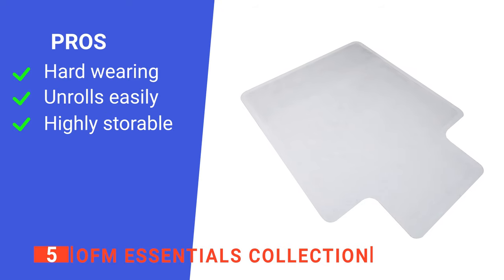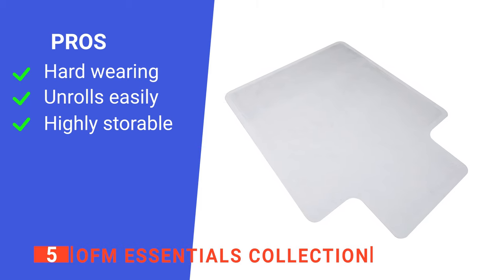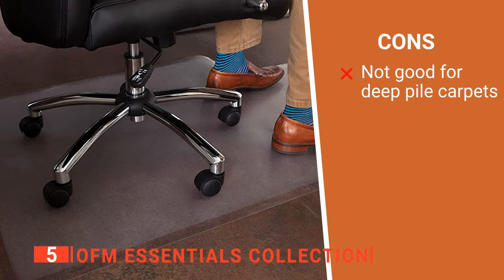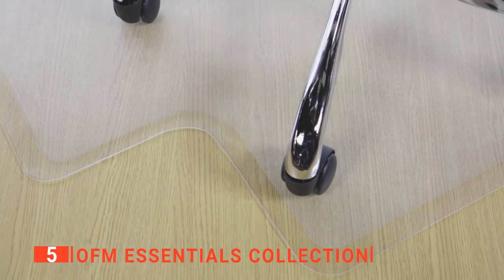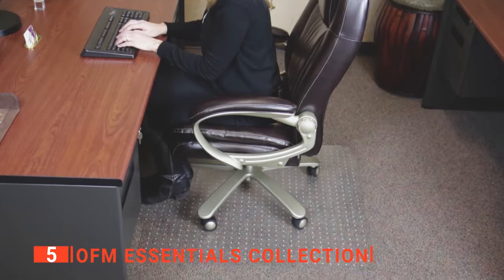Its pros are: it's very durably made, it is easy to set up, and it's very convenient to store. However, it doesn't work well on very thick carpets as it's quite flexible. The OFM Essentials Collection is a handy product for those who spend a lot of time at a desk at home.